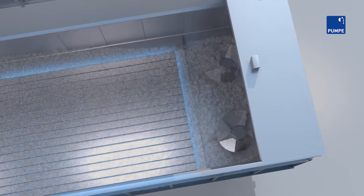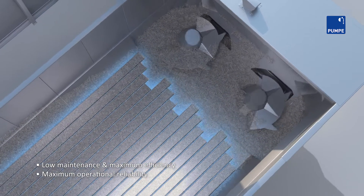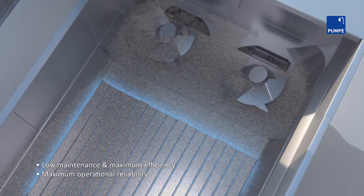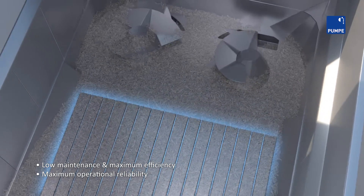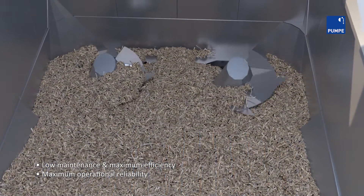The floor is covered with low-wear bearing plastic, which generates low friction between the push bars and the floor. Sixteen individually driven push segments convey the substrate into the mixing and dosing area.